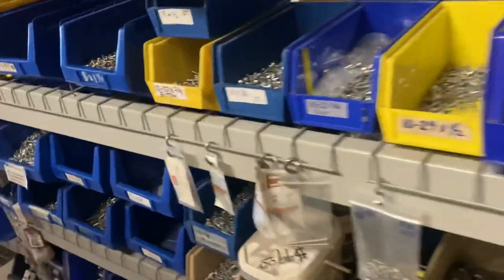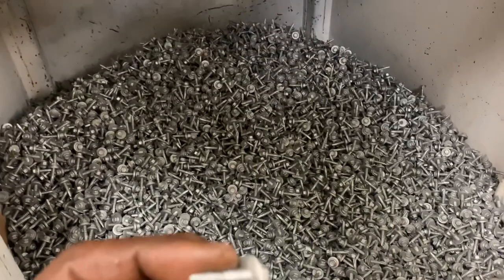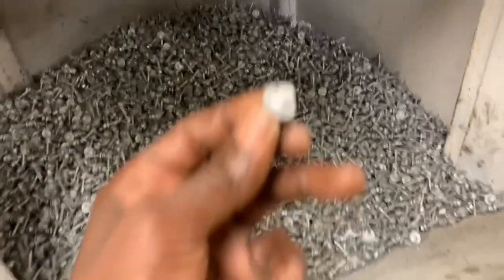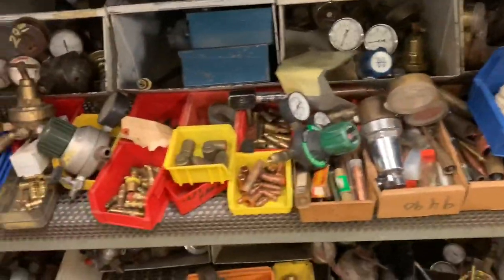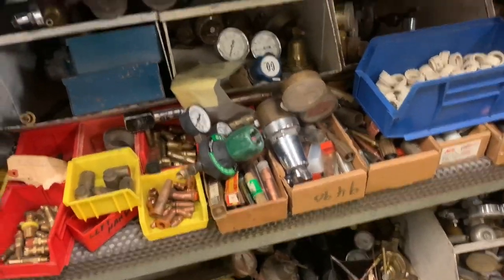It reminds me I've got to get an argon bottle. All different types of screws, everything from stainless to zinc — probably brass as well. Self-tappers. These are nice with the built-in washer — I think that's a fiber washer. Four dollars a pound. Ooh, regulators. I'll need those too, once I get that bottle.